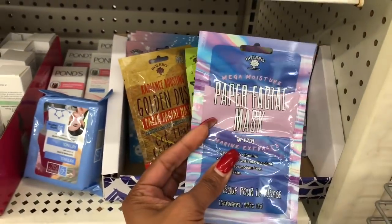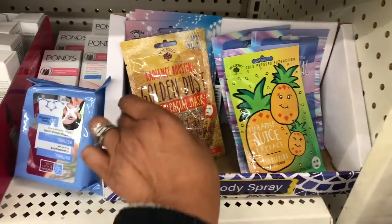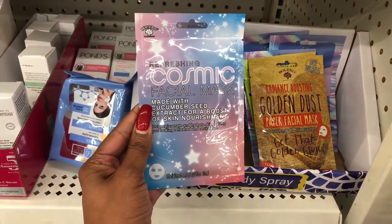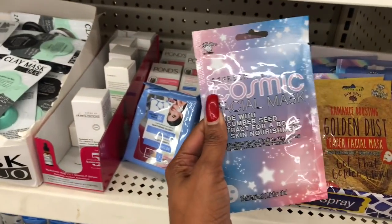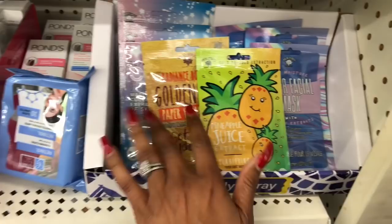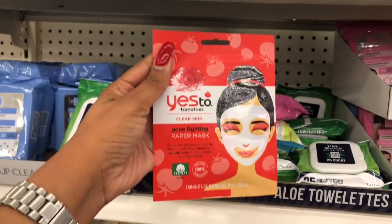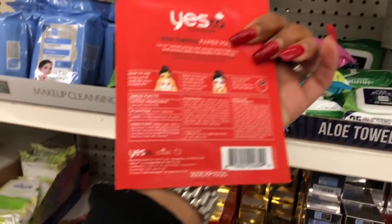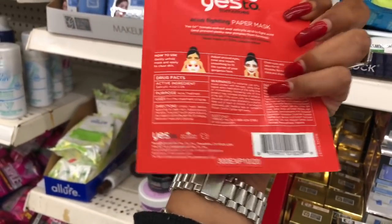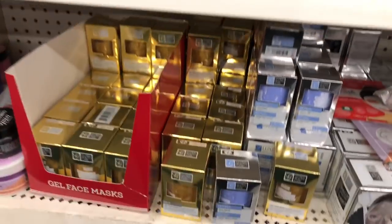Really exciting — they have the Bolero paper facial masks! There's the pineapple juice clarifying face mask, golden dust radiance mask, and the cosmic refreshing face mask — a great deal for a dollar. Bolero is a really good product. They also have Yes To Tomatoes clear skin acne-fighting paper masks — just watch the expiration date closely, as some subscribers have reported issues with that. These are a dollar at Dollar Tree.